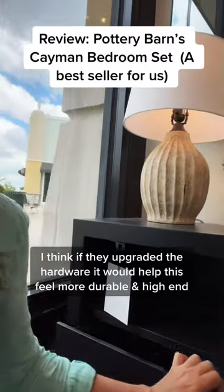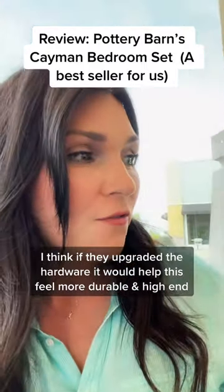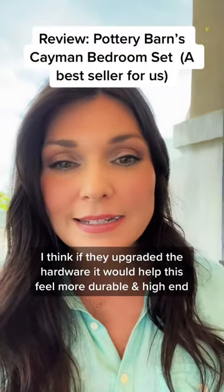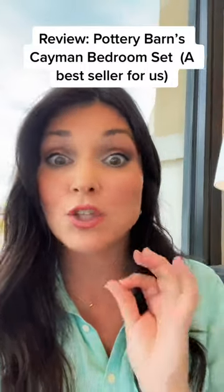Also, the drawer — it's not a soft-close drawer. It feels sturdy, and there's been some comments back and forth about the quality. I still think for the price point, it's good.